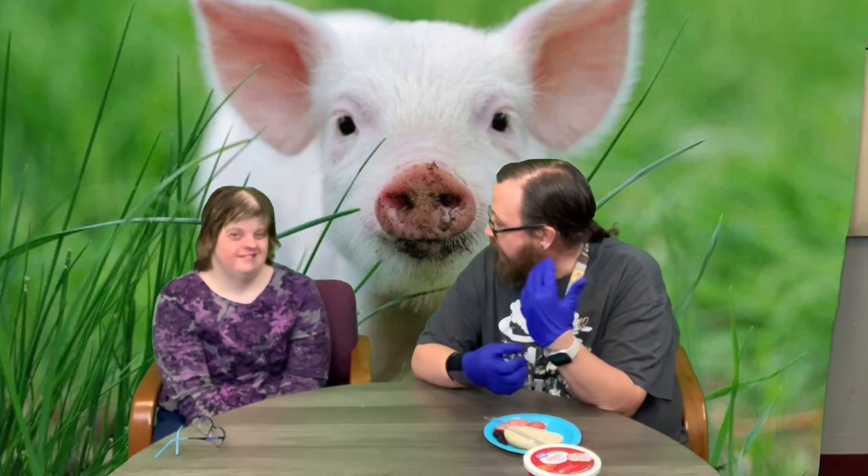Hey guys, welcome back! It is farm animal week and we're here with our snack. I am with — what's your name, sir? And for your birthday, which is the 11th, you told me you wanted to do the snack video with me, didn't you? Yes! So she is going to help me.